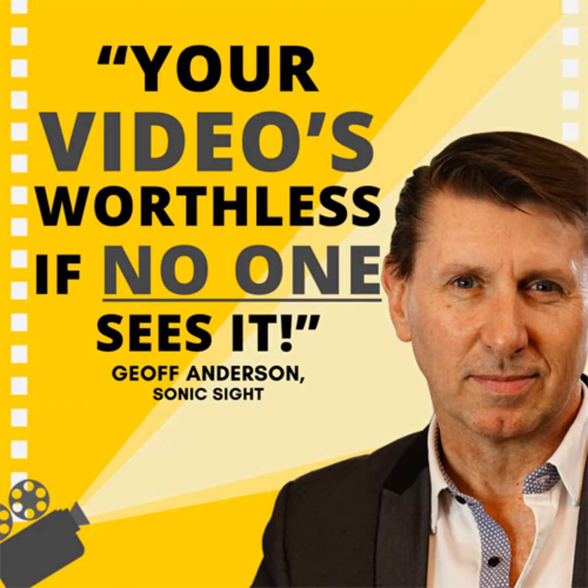Hands up if you've ever produced a video for your business. Well done. Keep your hand up if you've posted that video somewhere on your website, then wondered why it's not getting the views or engagement you'd hoped for. Herein lies the problem: you finally find the courage to appear in a video for your business, you invest precious time and money into having it produced, or maybe you've even shot it yourself.